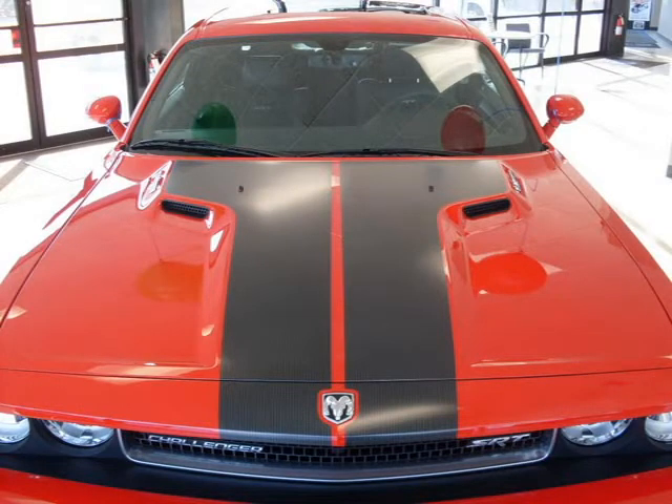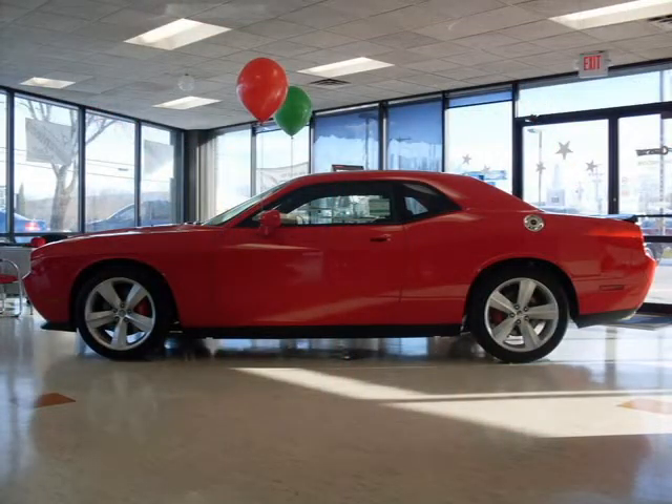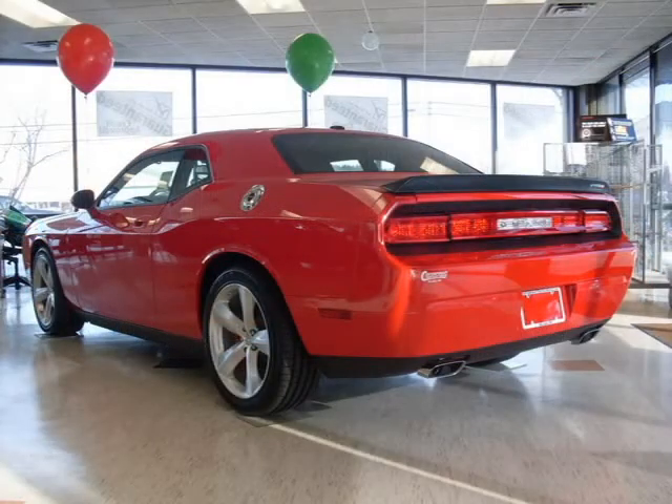This vehicle features 1-year series real-time traffic service, 13 speakers Kicker SRT high-performance audio, 200-watt Kicker SRT subwoofer, 3.92 axle ratio, 322-watt Kicker SRT amplifier, and many other features.